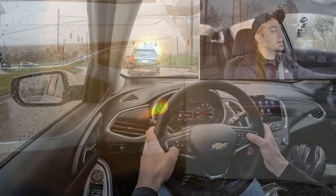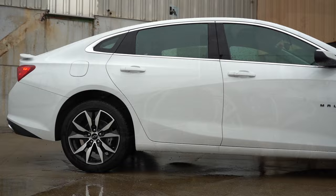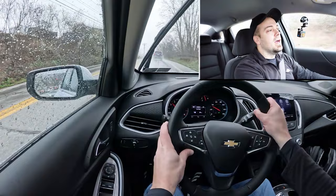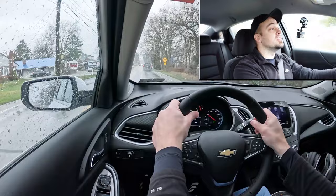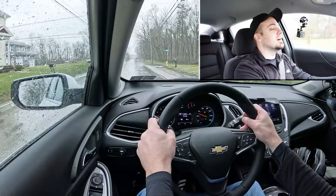Touching on suspension and handling — up front you get a MacPherson strut front suspension, and in the back a four-link rear suspension, with front and rear stabilizer bars. As far as ride quality goes, you do tend to feel a little bit more of the road than typically found in sedans, but it's not something that would personally bother me. Steering feel is actually really nice — not a super firm feel, but it leans on the heavier side and instantly points you in the direction you want to go.